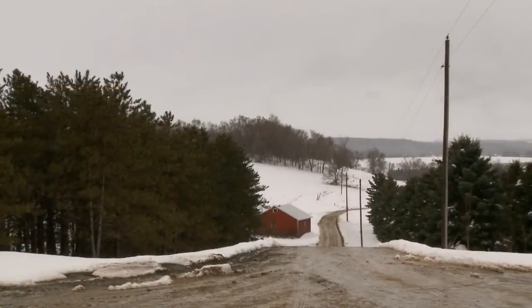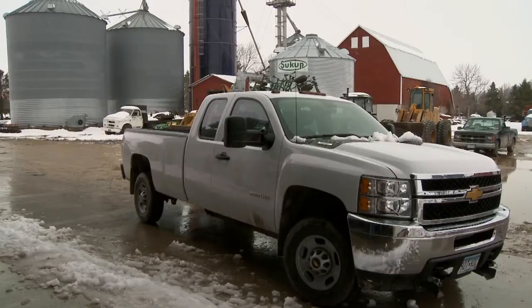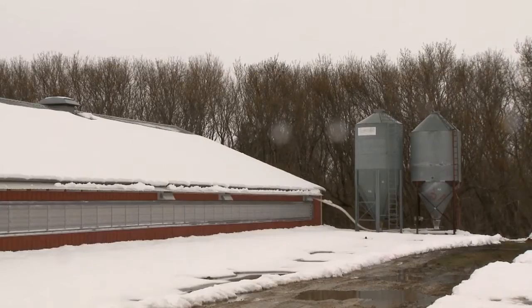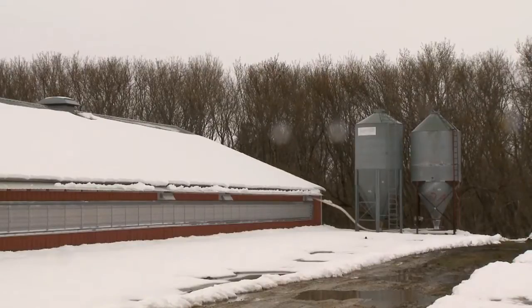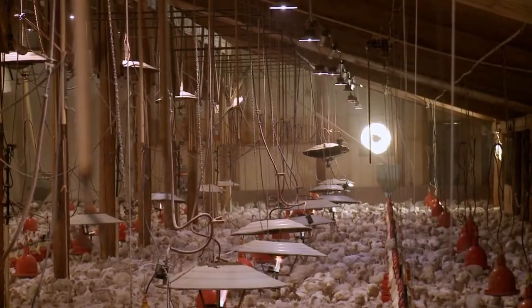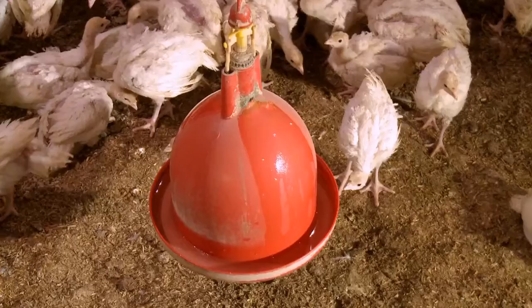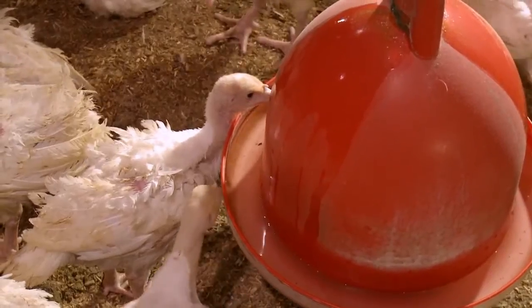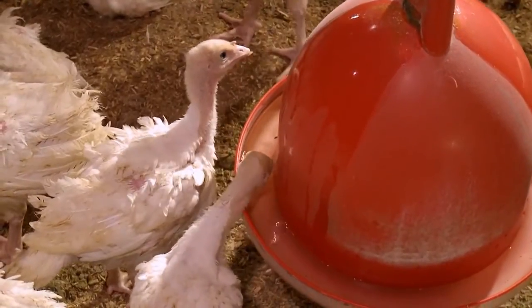Thanks so much for having us. Thanks for coming. What a nice farm — tell us about it. The Zimmerman family has been here since about 1870. My dad started raising turkeys about 1955 after he got out of the Navy. We're a mixed operation, both crops and turkeys. We farm roughly 500 to 600 acres. Turkeys are the majority of our operation — we raise primarily females, hens, and we raise between 3 and 4 million pounds a year.